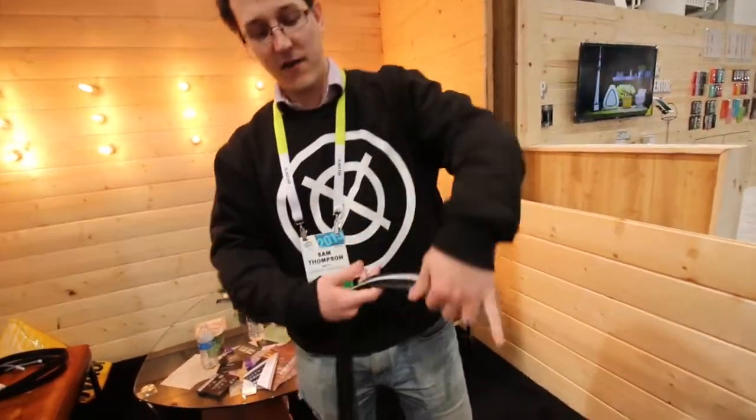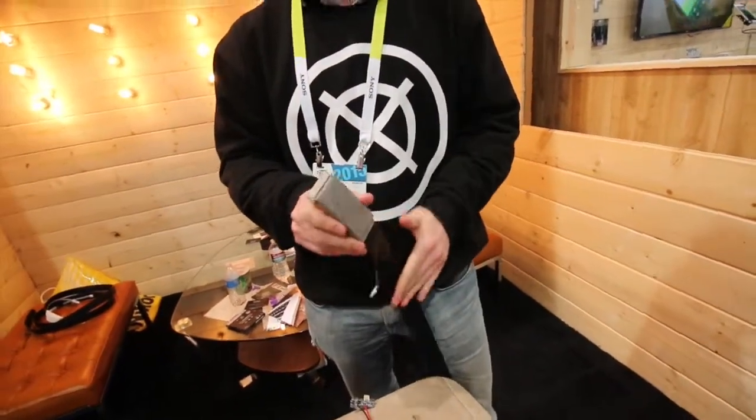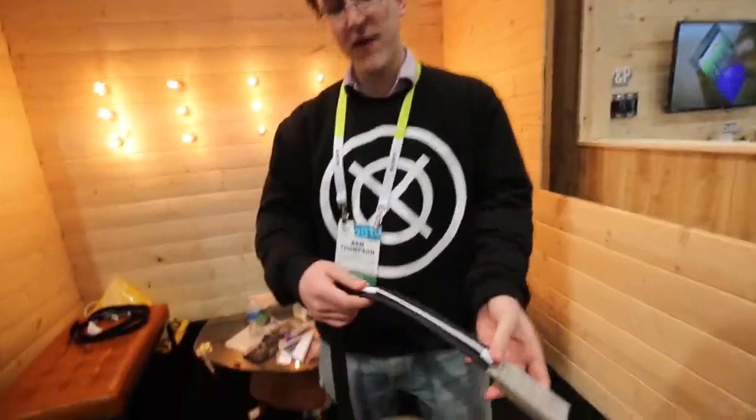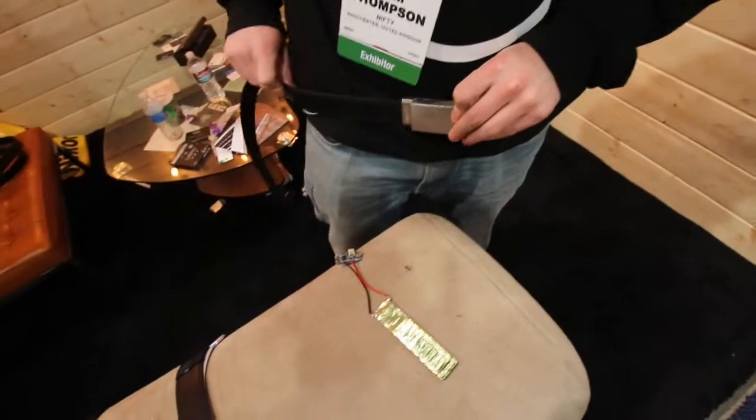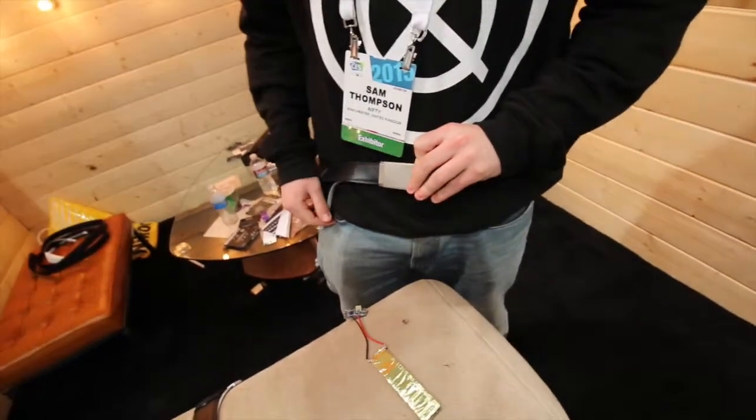On the back we have a discreet charging thing — you'll have to forgive us the quality of these, these are 3D prints with rubbish leather. The actual things are fashion accessory quality. This is magnetically attached — wear the belt around your waist, flick it down, phone in pocket, and charge your phone as you go about your day.